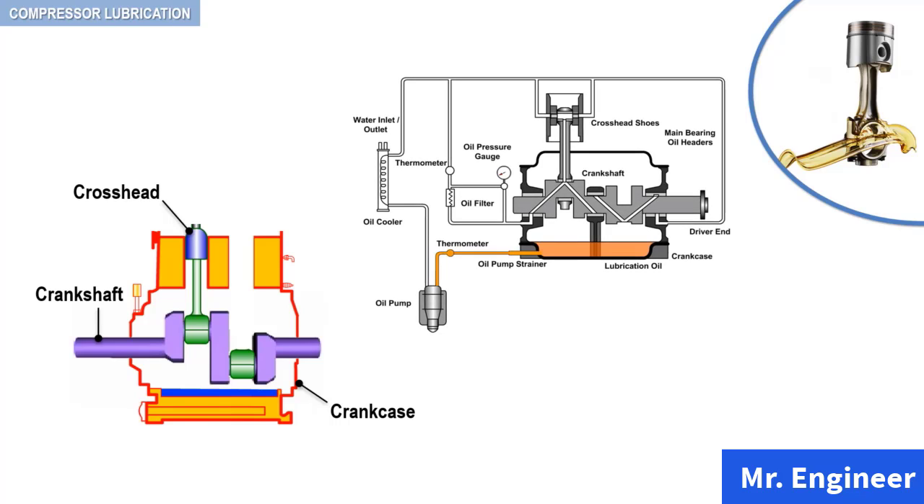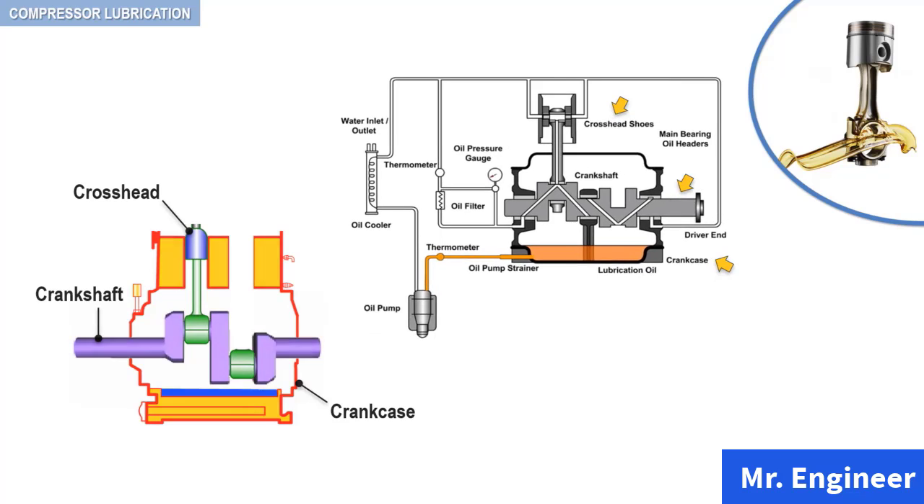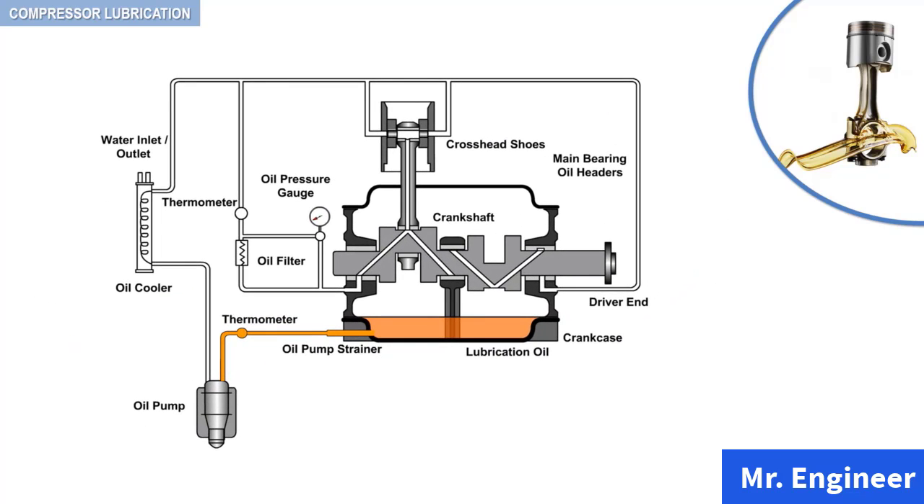Here you can see the crosshead, the crankshaft, and the crankcase. This lubricating system includes a positive displacement pump, usually of the gear pump type, an oil cooler — especially for large compressors where large quantities of oil are being circulated — an oil filter, and numerous pressure gauges in addition to oil pressure safety devices in order to shut the compressor down in the event of oil pressure failure.